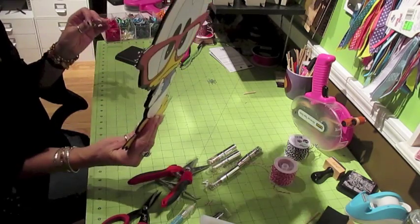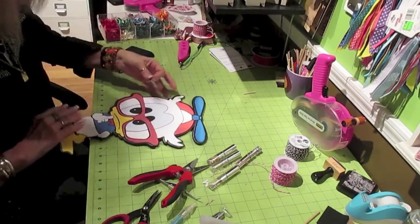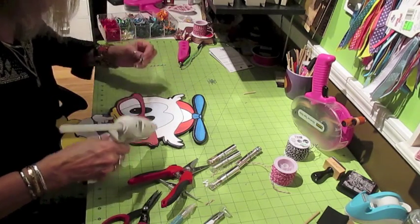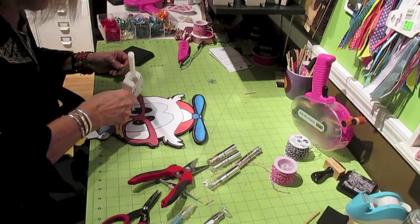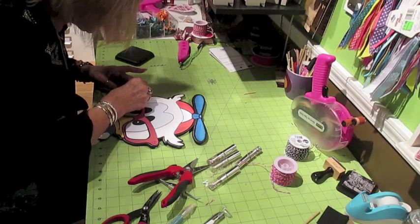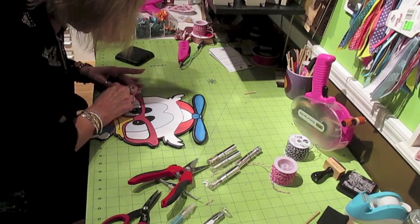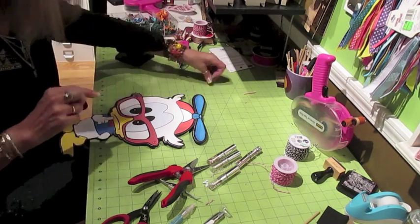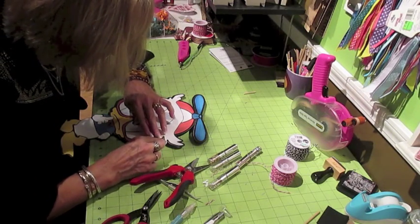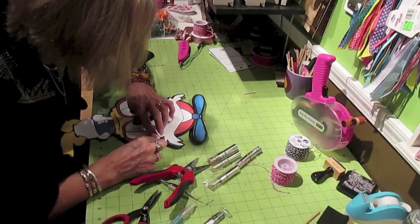Am I ever making a mess? Normally I try not to make a terrible mess when I'm crafting because it distracts me. But I'm on a mission today to get a bunch of stuff done, so cleaning between projects is not taking a precedence.